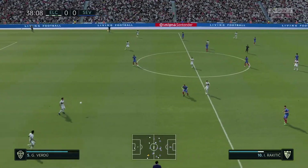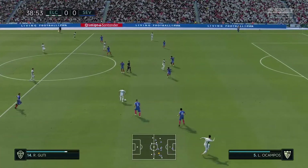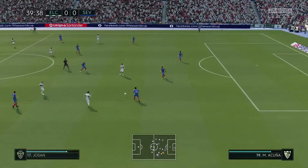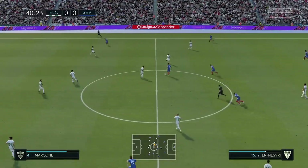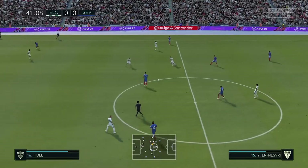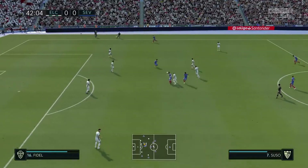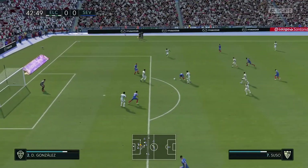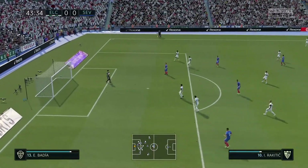Gonzalo Verdu. Raul Guti — in the right place to cut out the pass. Rakitic on the ball now — can they make something happen? A super tackle and they've won possession, and he'll take efforts like that all day long.